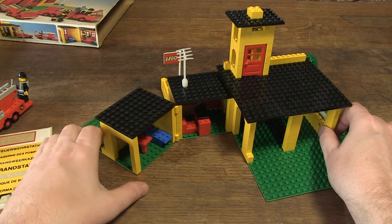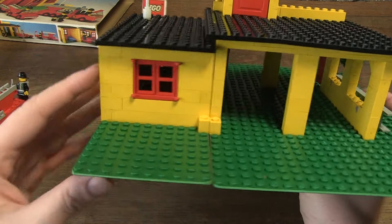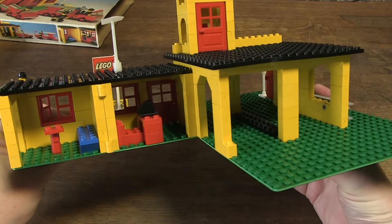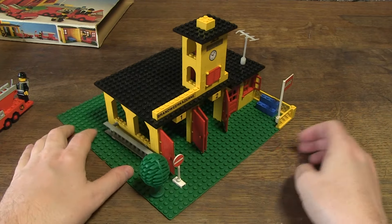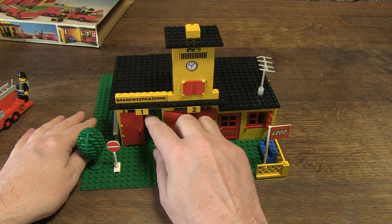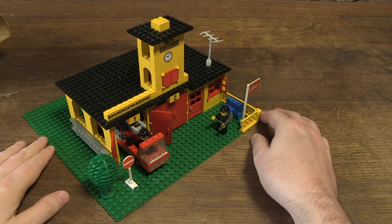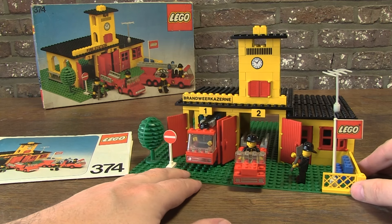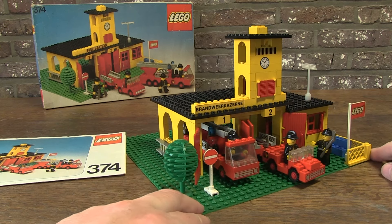Despite some flaws, I still think it's a nice set and I enjoyed making this video and sharing it with you. It's always a basis that you get — you are supposed to be creative and add things yourself to make it better. I thought it was special to have a fire station in yellow, complete with a nice box and manual. This is another nice set that I can add to my collection. Feel free to write your comments below, you can also like and subscribe — it's free. Thanks for watching and until the next video.